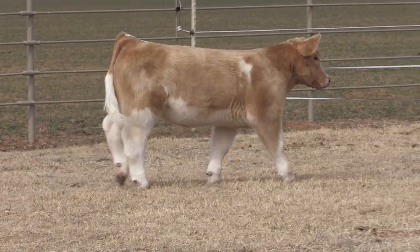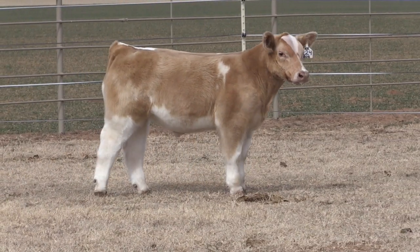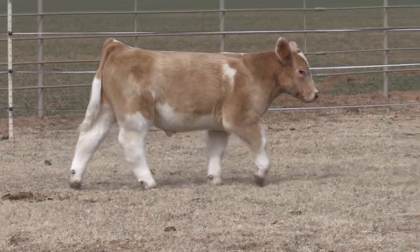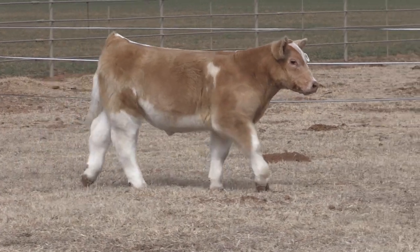It's tag 224, this yellow and white paint Rapid Rewards calf, and this thing's silhouette is absolutely deadly. He is choked neck, big old square back, big punchy hip, big bone, big feet.